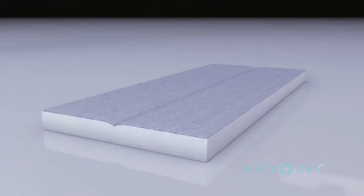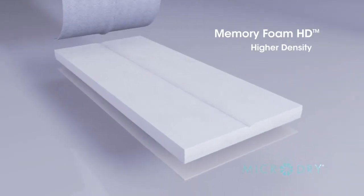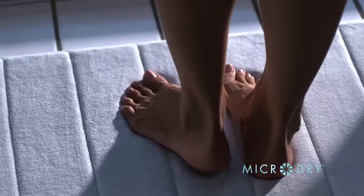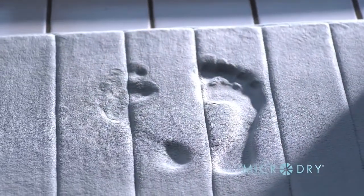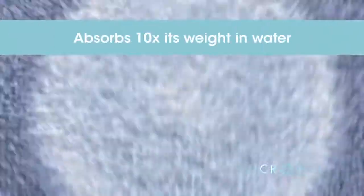It's MicroDry's touchable technologies that make a difference you can see and feel. The innovation starts inside with Memory Foam HD, an ultra-resilient memory foam that cradles your every step in spa-like comfort. On top is a plush layer of Cortex, the world's first luxury performance microfiber.